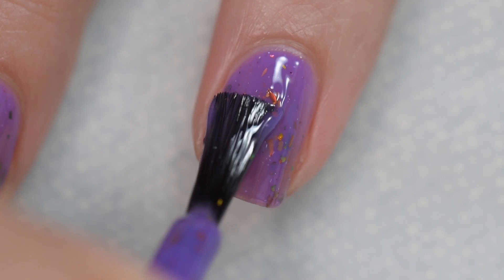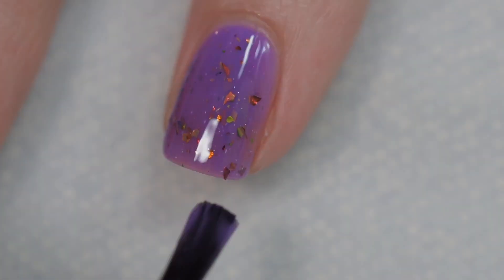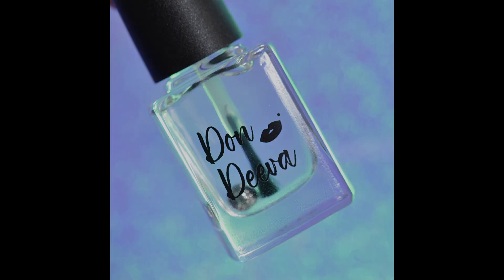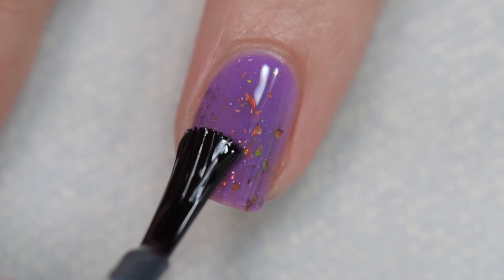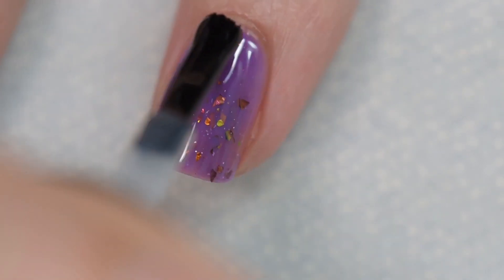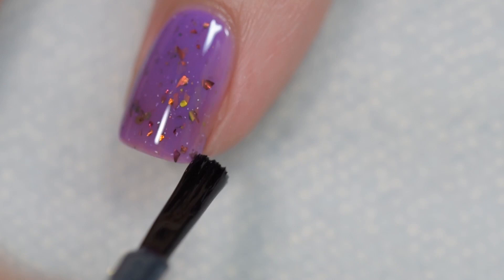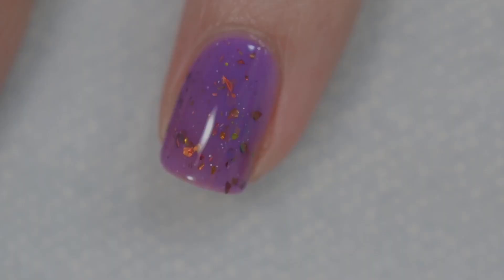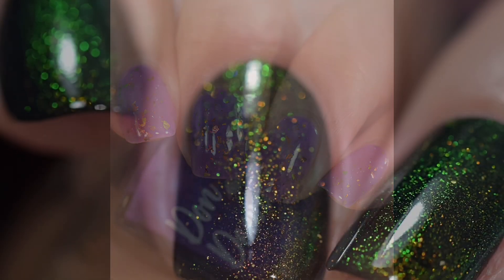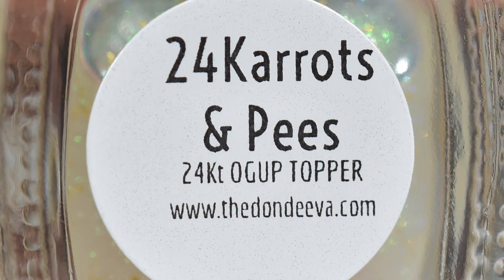If you're not a member, you can head on over and join. The formula on this is wonderful — it went on smoothly and evenly, stayed right where I put it, I had no running or pulling, and there was no staining. Nothing in there will be difficult to remove and nothing is going to dry with texture. You're looking at three coats of Planet of the Grapes and Don Diva's own A Quickie top coat, which is very fast drying and very glossy.